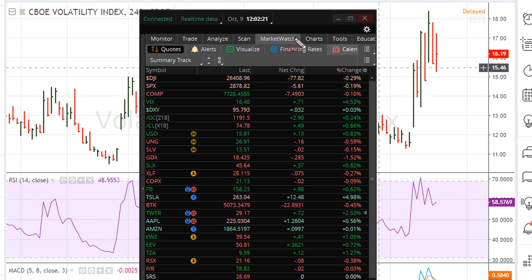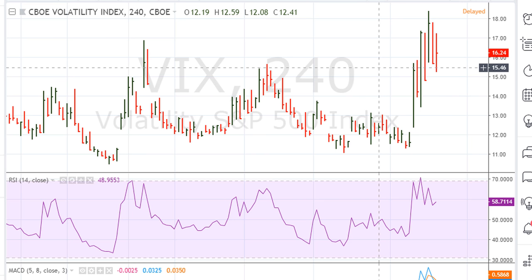Let me show you what I am looking at and the possibilities of a potential strong — let me emphasize — strong short-term downtrend in the market that can take place, if the following two things take place.